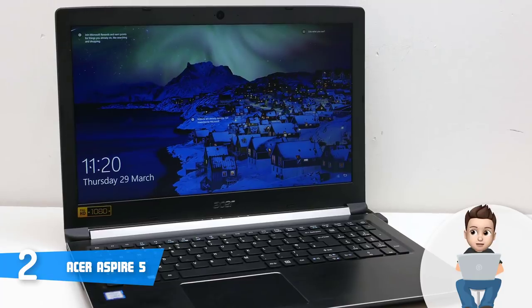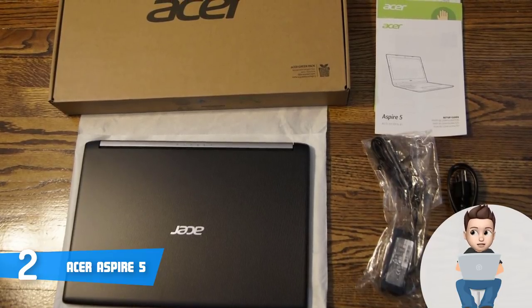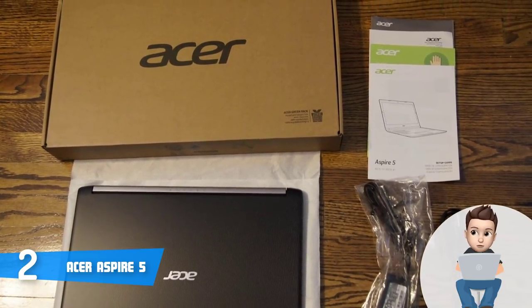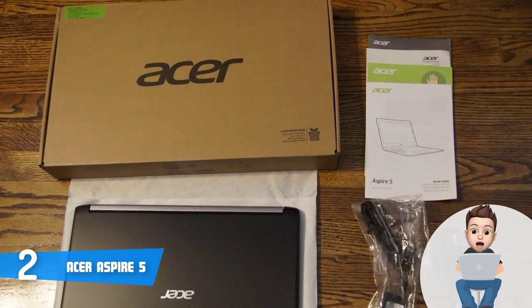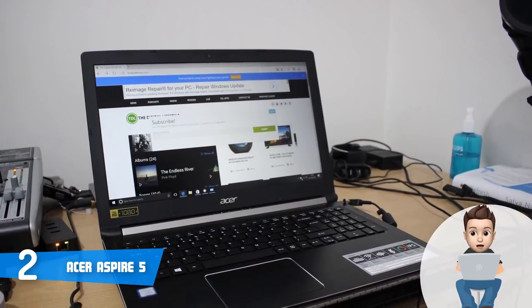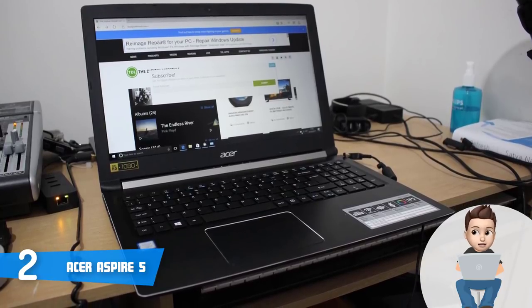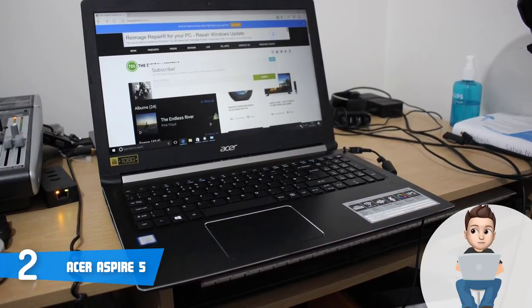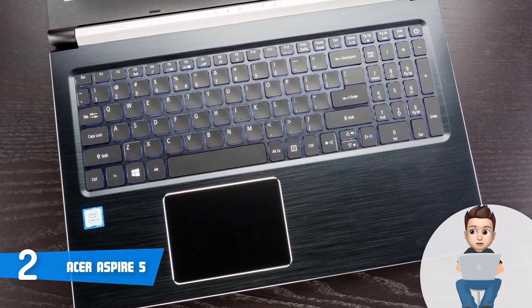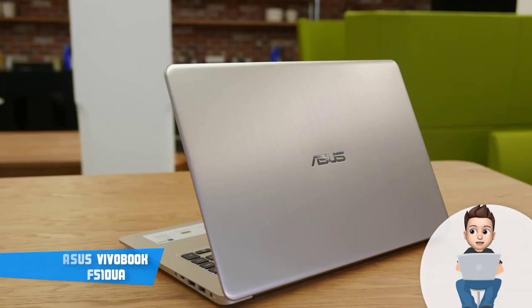This model is powered by an i5-8258U processor, 8 gigabytes of RAM, a 256 gigabyte SSD, and a GeForce MX150 graphics card, making it usable for gaming, video editing, work, and casual use. The 15.6-inch LED backlit display has a resolution of 1920 by 1080 pixels and outputs vivid visuals, while the Blue Light Shield feature protects your eyes from blue light emission. The battery life is rated at 7 hours. Overall, the Aspire 5 deserves your attention.